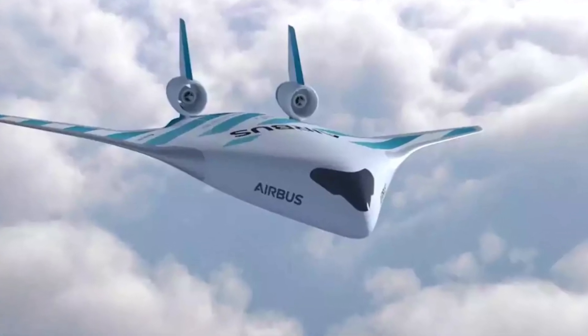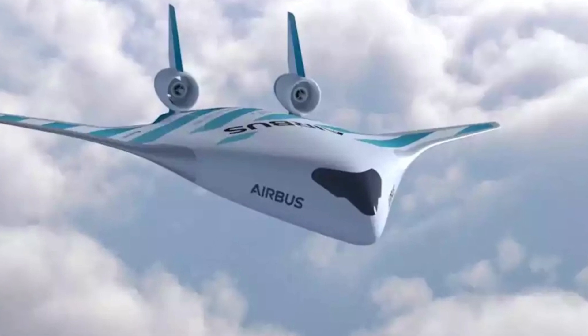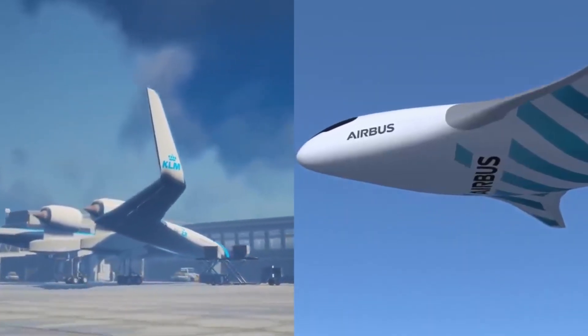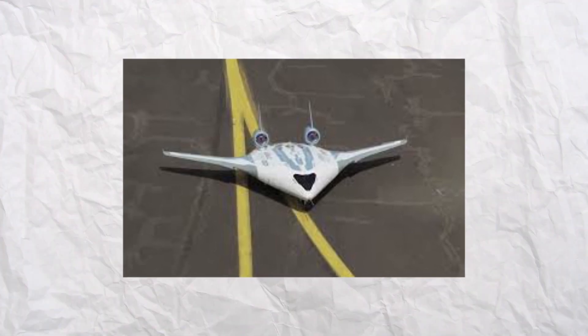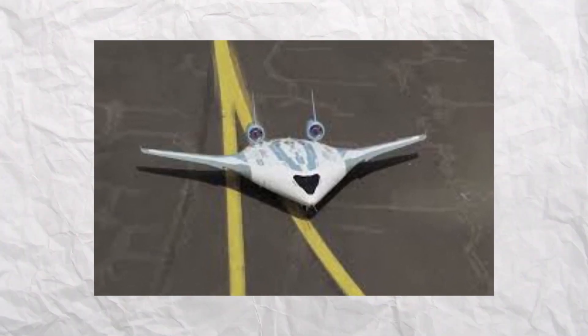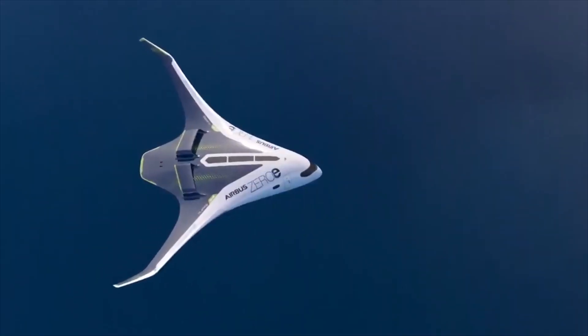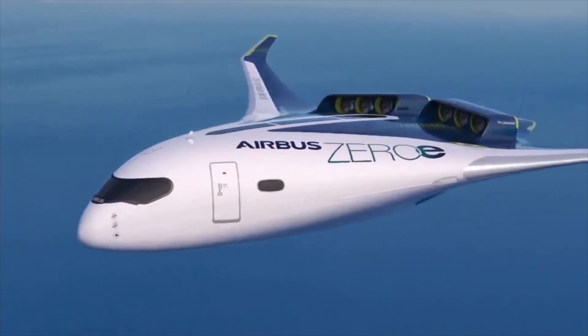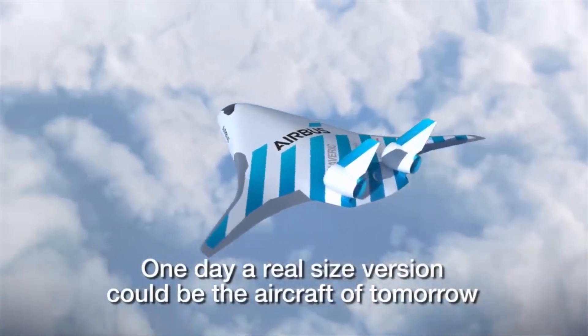With engines above the fuselage, the Maverick would create less noise for those on the ground, and it could accommodate new propulsion systems, including hybrid and electric power plants. For passengers, the design would mean fewer window seats, but more possibilities for alternative seating configurations and more creative space allocation.